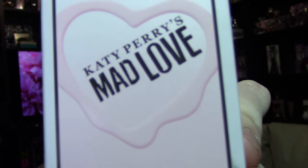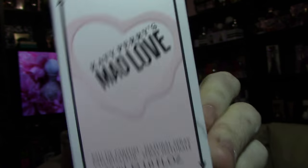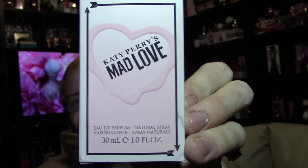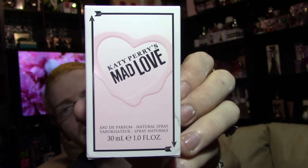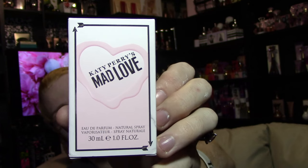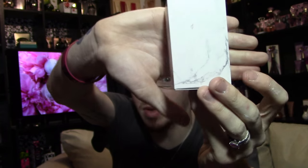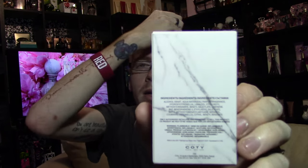The box for Mad Love says 'Katy Perry's Mad Love' with a heart and brass logo. It fades from almost white to a darker pink on the bottom, and it says Eau de Parfum Natural Spray, 30ml, 1oz. You've got Cupid's Arrows lining the sides, and the sides of the box are actually marble-looking on both sides. The back also has that marble look, and the top has a heart logo.